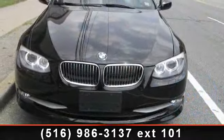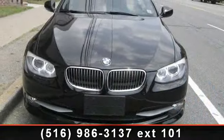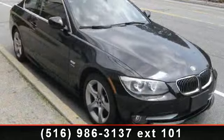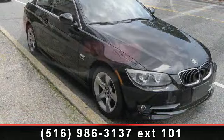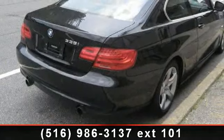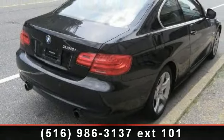Arrive in style with this 2011 BMW 3 Series. Don't miss this great deal on a luxury vehicle. This vehicle comes with a reliable 6-cylinder engine connected to a smooth shifting automatic transmission.